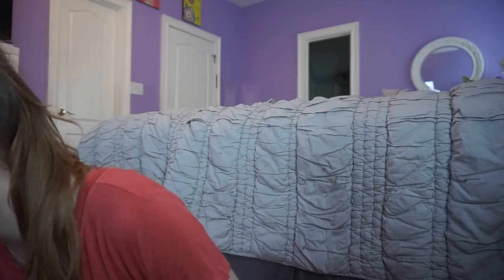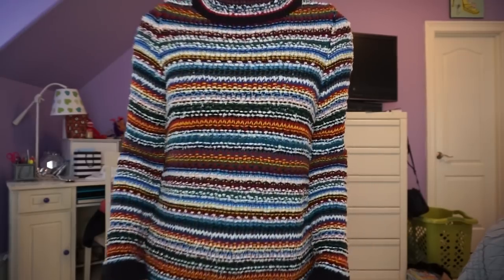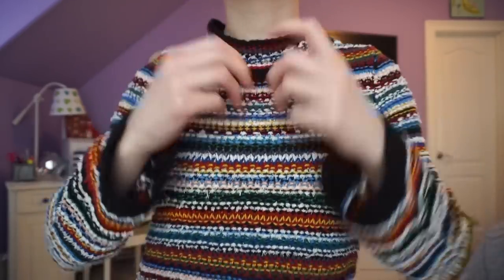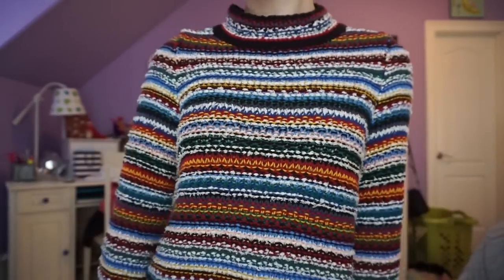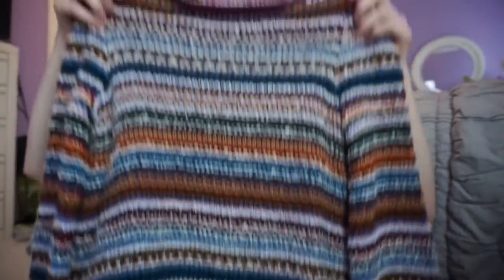Then I got a mock neck sweater. It's really colorful so it goes for really any season, I think. It was on sale and it's just a nice sweater with a lot of different colors in it. I think this would look great with really any pants — jeans, black pants, tan pants, white pants.